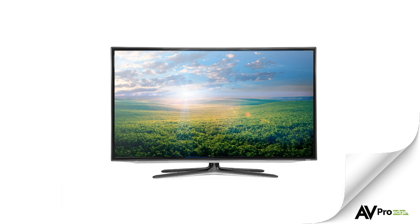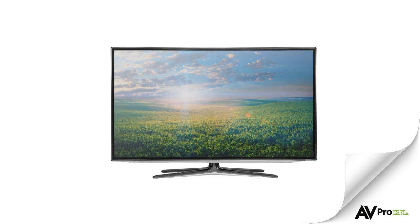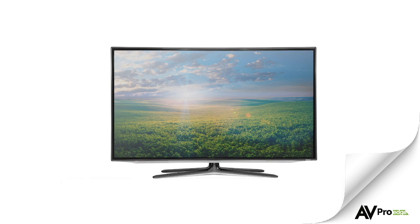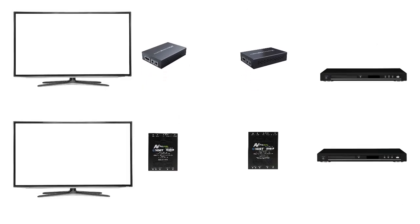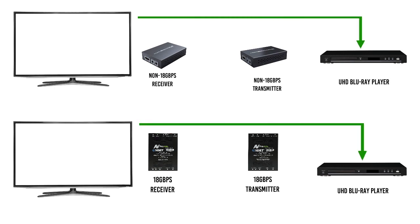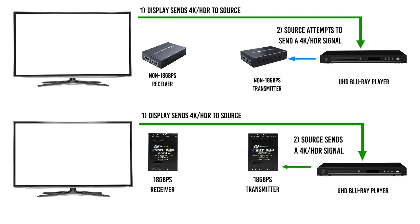If an 18Gbps device is plugged into a UHD TV and not configured correctly, the display may never show those beautiful HDR images that you and the client are expecting. Even with EDID configured correctly on the display, there may be another device in the system that cannot pass 18Gbps. For example, you may be using an HDMI extender for a long cable run. Because you configured the display correctly, the display's EDID will request 18Gbps from the source, and the source will respond by sending the correct signal.